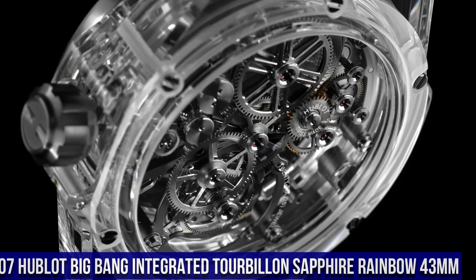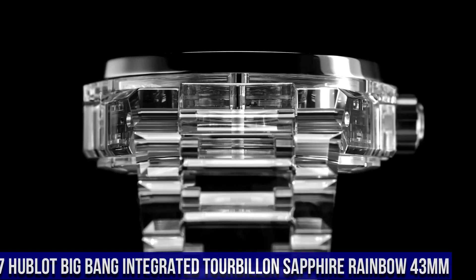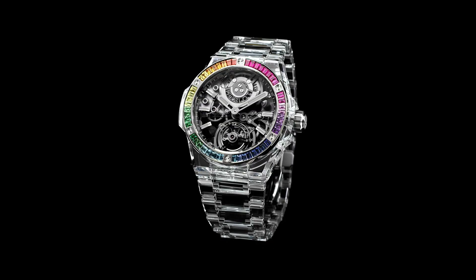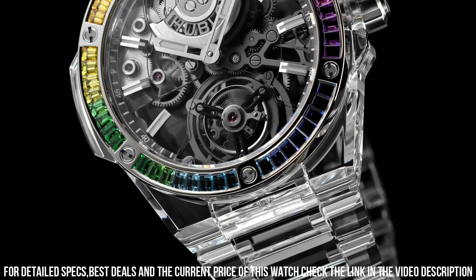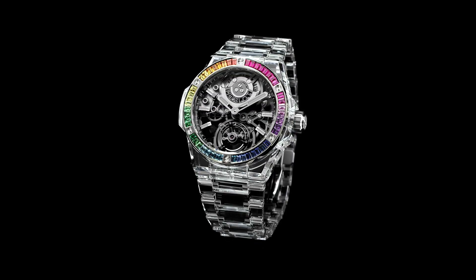Number 7: Hublot Big Bang Integrated Tourbillon Sapphire Rainbow 43mm. Reference 455.JX.0120.JX. Case Diameter 43mm. Case and Bezel: Polished Sapphire Crystal with 6 H-shaped titanium screws. Water Resistance: 30m or 3 ATM. Crystal: Sapphire with anti-reflective treatment. Dial: Sapphire Crystal. Movement: HUB6035 Manufacture Automatic Tourbillon. Power Reserve: 72 hours. Strap: Polished Sapphire Crystal. Clasp: Titanium Deployment Buckle Clasp.